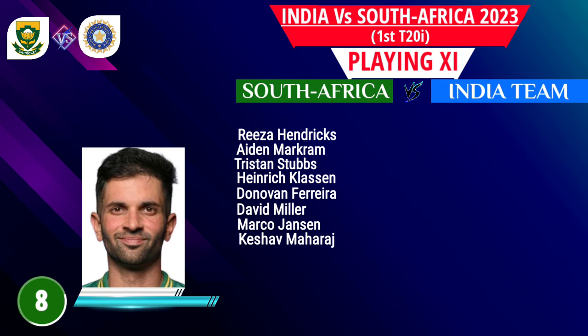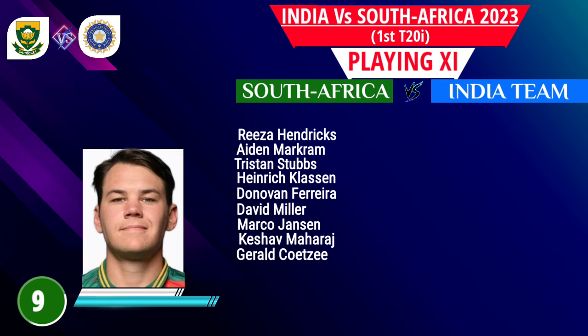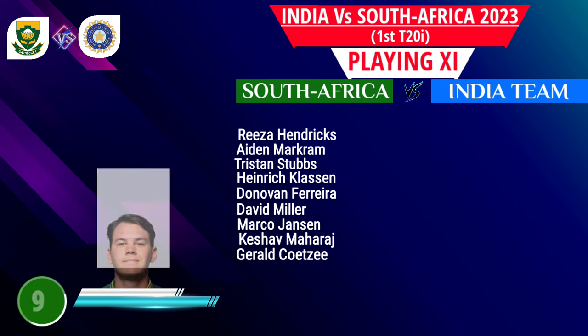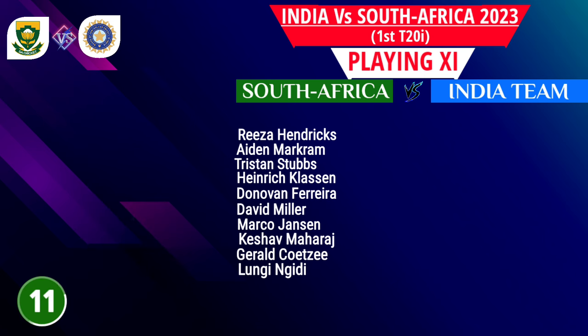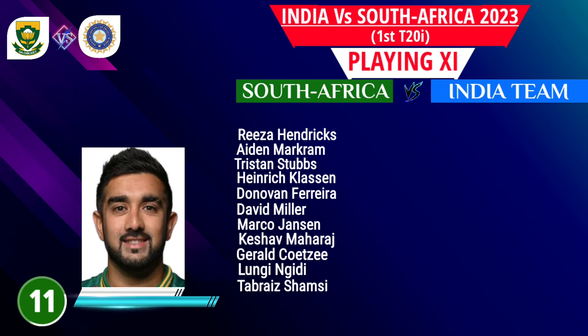Number 8: Keshav Maharaj, bowling all-rounder. Number 9: Gerald Coetzee, fast bowler. Number 10: Lungi Ngidi, fast bowler. Number 11: Tabraiz Shamsi, spin bowler.